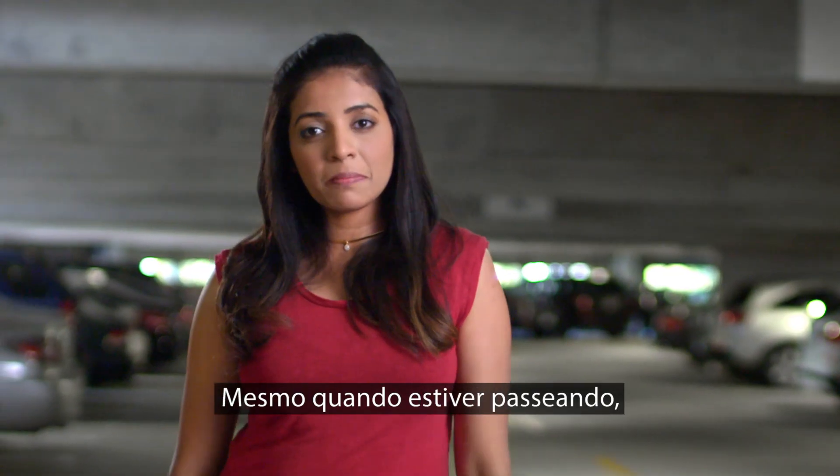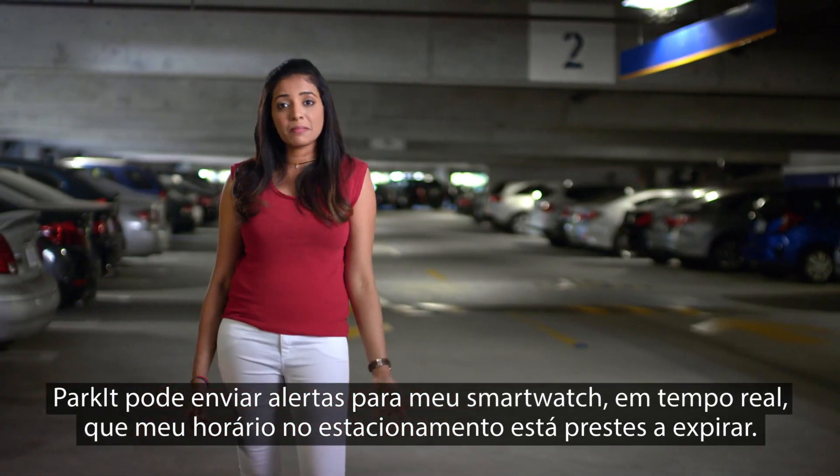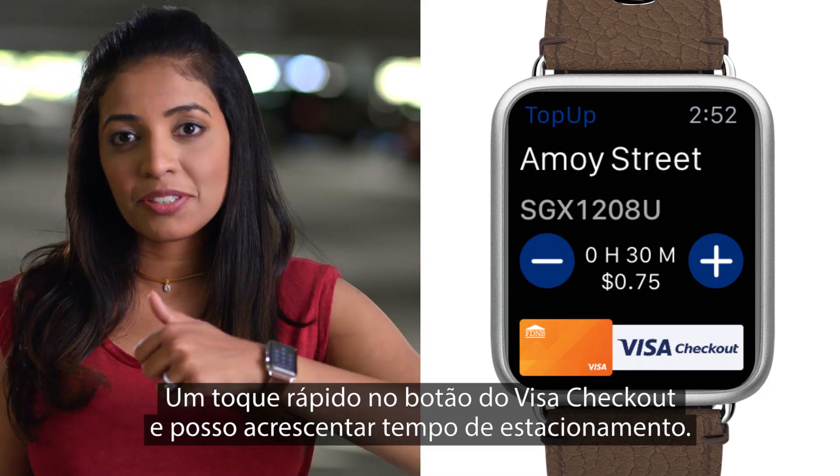Even when I'm out and about, Parkit can ping my smartwatch and alert me in real-time that my parking is about to expire. A quick tap on Visa checkout and I can add additional parking time.